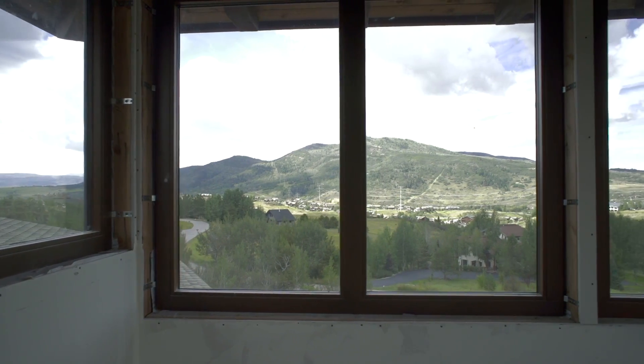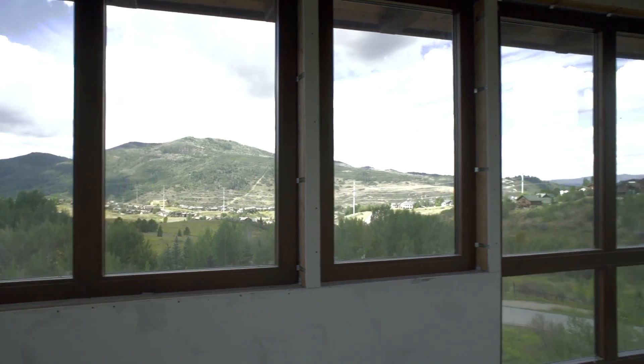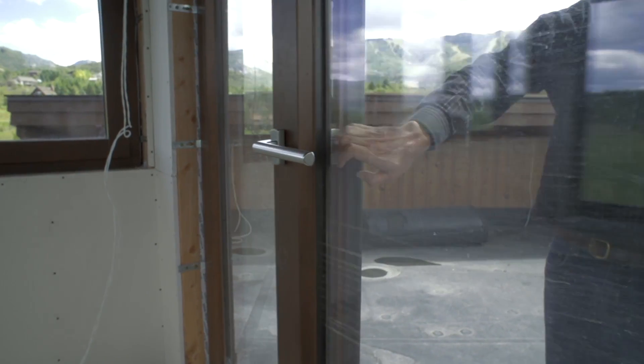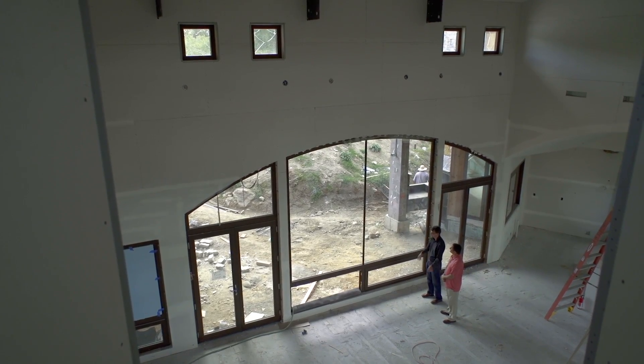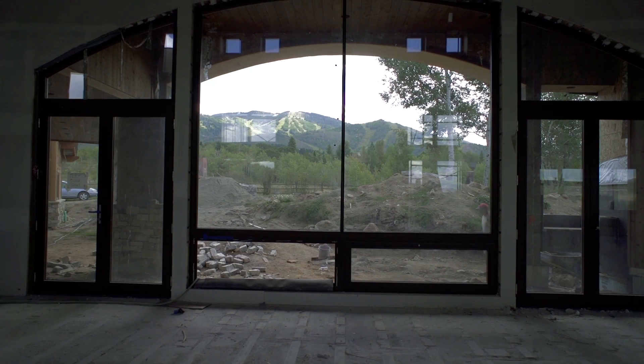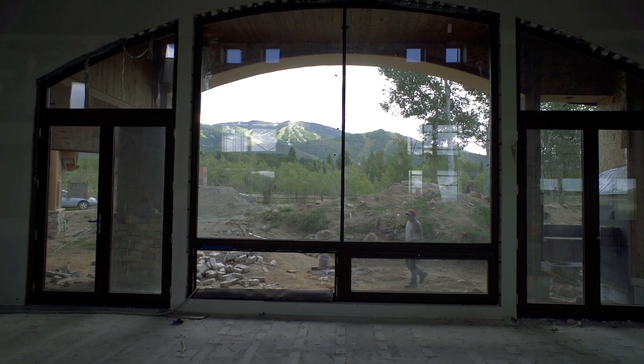You would think you wouldn't be able to do that with a window, because a window is a window — it's got four sides, glass in the middle, and cladding on the outside. But not a Zola window, and it's something you'll have to experience. I would highly recommend either finding a picture that tells that story or visiting a store and comparing them side by side. You will not get the same experience.